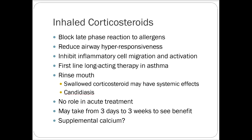Inhaled corticosteroids are the second major class. They block late-phase reaction to allergens, reduce airway hyper-responsiveness, and inhibit inflammatory cell migration. They are our first line for asthma. Rinsing the mouth is important — if you swallow the corticosteroids, you'll get some systemic absorption. If it goes properly into the lungs, there should be very little systemic side effects. Inhaled corticosteroids have no role in acute treatment and usually take a few days to work, with full benefit seen after a few weeks.